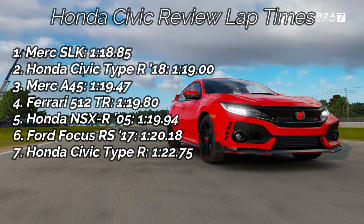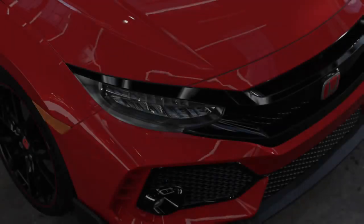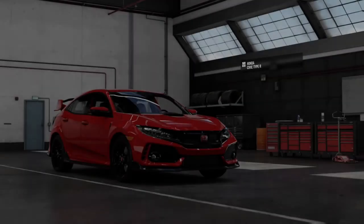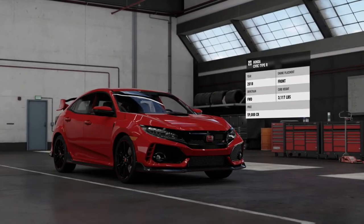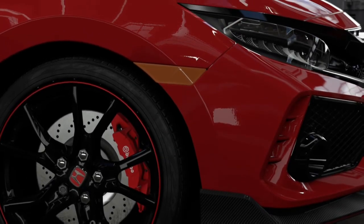These are the lap times for the cars we've already seen in this video. The Honda Civic Type R 2018 has beaten everything except that mighty Mercedes SLK. It's beaten the Merc A45 and the Ford Focus RS, which both are all-wheel drive — which is simply amazing. That shows this thing is way quicker around the corners. On our full board, it's beaten the Jeep Trackhawk, the Kia Stinger, and all of the all-wheel drive hatchbacks. What I think of this car is it's absolutely amazing — they've stuffed all this power into a front-wheel drive car and managed to make it handle so amazingly. I think this car is very, very impressive.